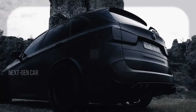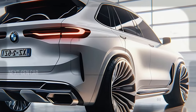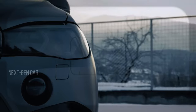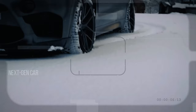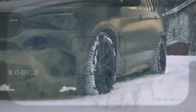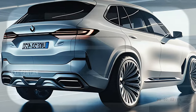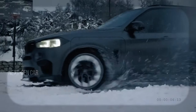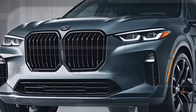Under the hood, the 2025 BMW X5 offers a range of powerful engines. The base model comes with a 3.0-liter turbocharged inline-six engine delivering 335 horsepower and 330 lb-ft of torque. For those seeking more power, there's the M50i variant with a 4.4-liter twin-turbo V8 producing a staggering 523 horsepower and 553 lb-ft of torque.